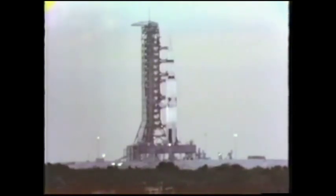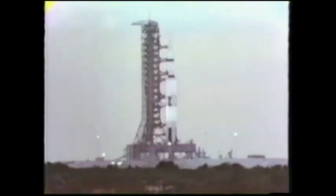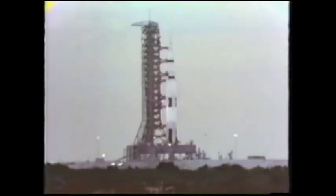Pressurization continuing within the vehicle. We also have a hydraulic commit that will permit the hydraulics to drive the engines. The first stage liquid hydrogen tank in the second stage now pressurizing. T-minus 60 seconds and counting. T-minus 60 — our status board still shows we're go at this time.